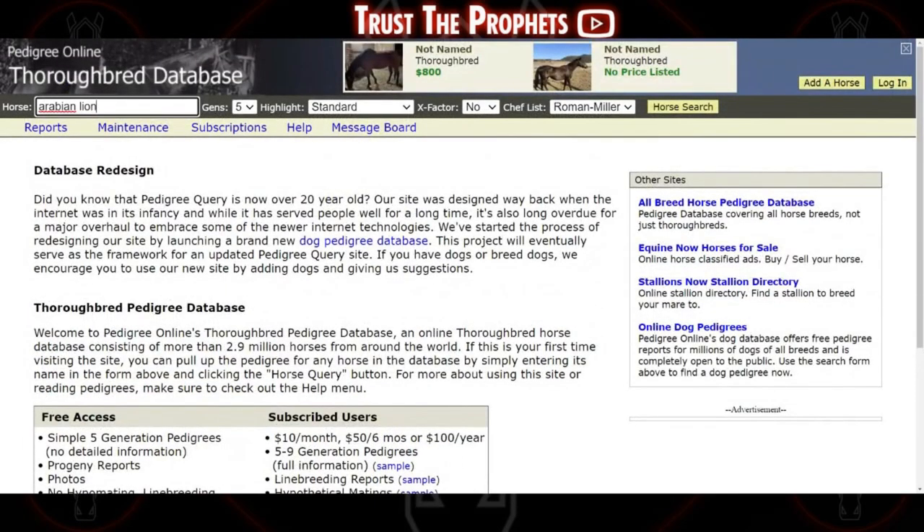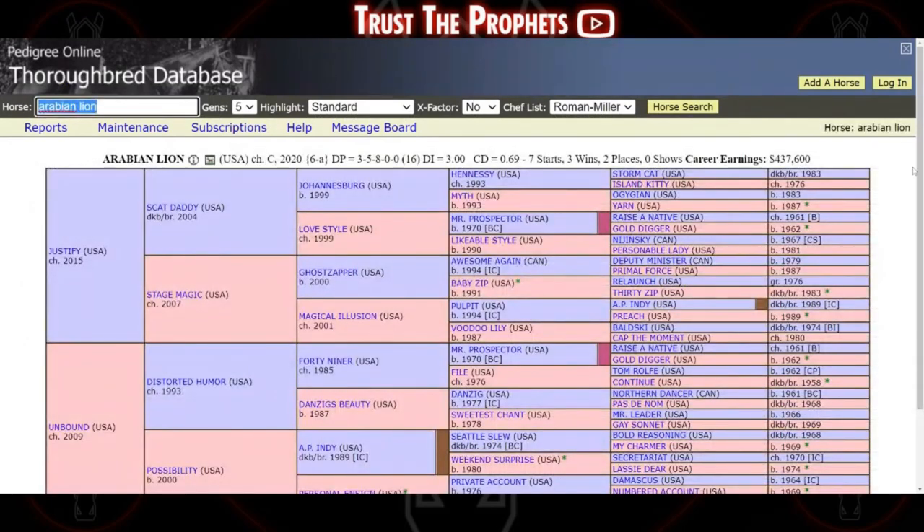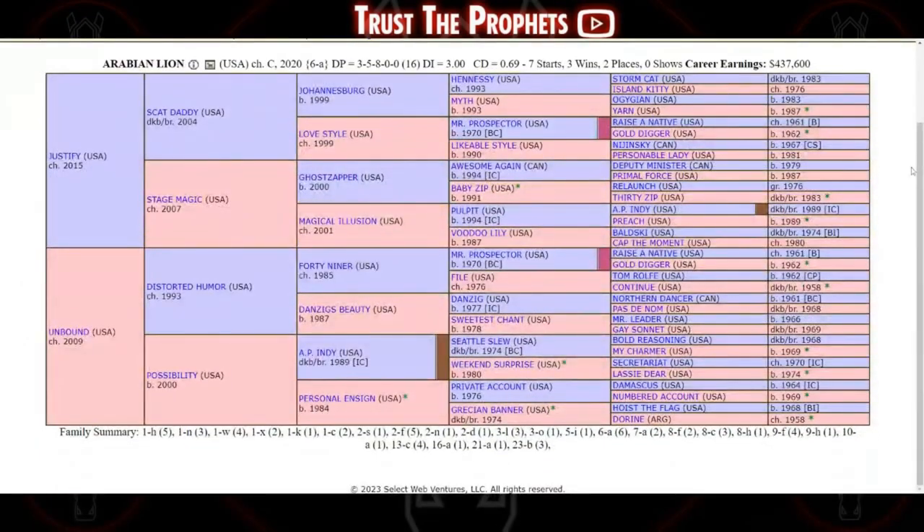When we look up Arabian Lion here, this gives us a full five-cross pedigree — meaning five generations of ancestors for Arabian Lion. You see Justify, Unbound, Distorted Humor, AP Indy, Private Account. And one of the most useful parts of pedigreequery is the ability to look at a horse's progeny going back in generations.